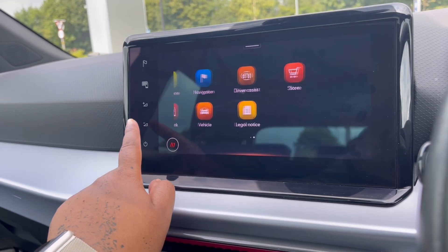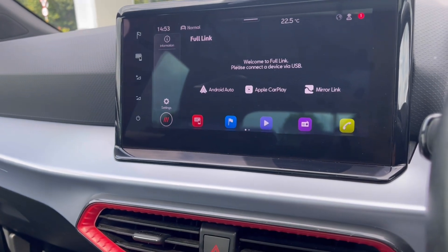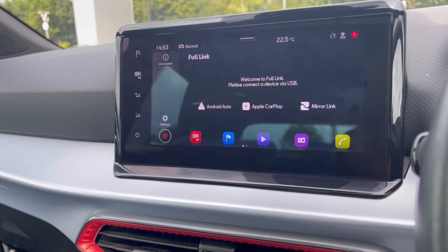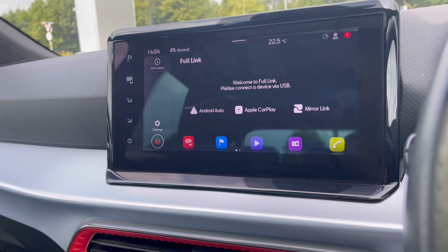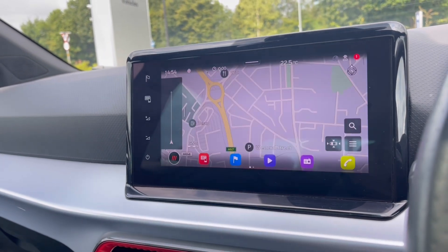Over to the infotainment screen, we have a wide range of options available. Heading into Full Link, this offers Android Auto, Apple CarPlay, and Mirror Link, allowing you to access driver-safe applications including Spotify, Apple Music, and Google Maps navigation.